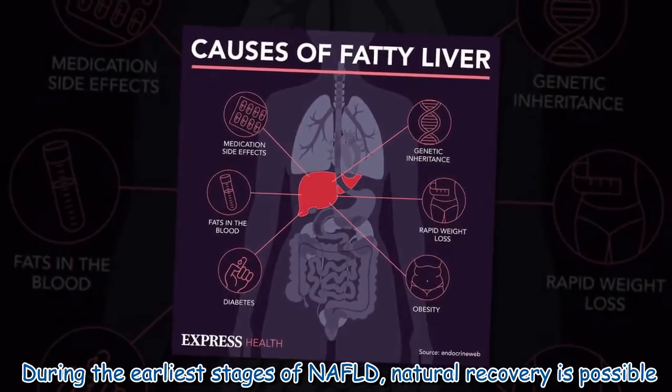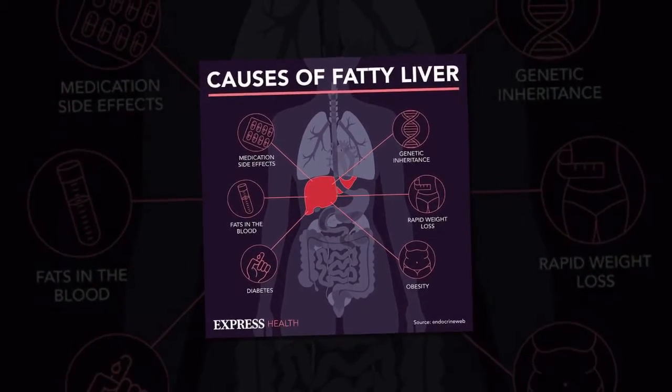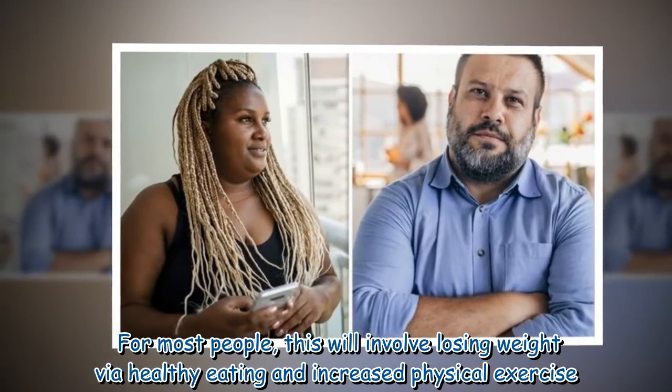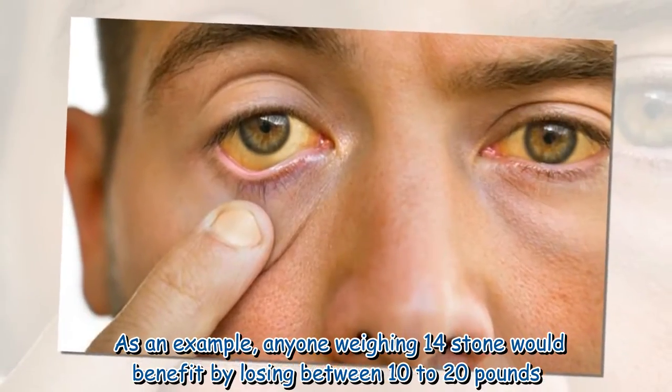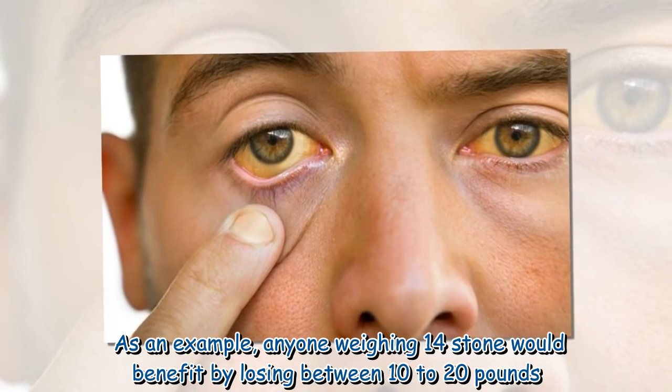During the earliest stages of NAFLD, natural recovery is possible. For most people, this will involve losing weight via healthy eating and increased physical exercise. As an example, anyone weighing 14 stone would benefit by losing between 10 to 20 pounds.